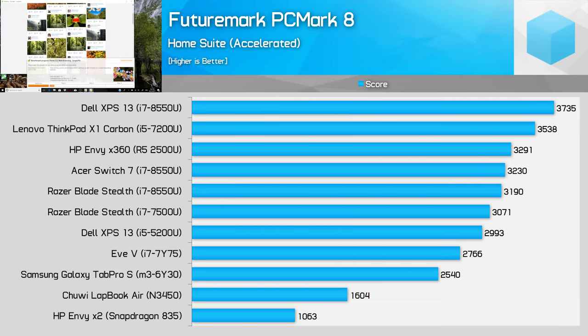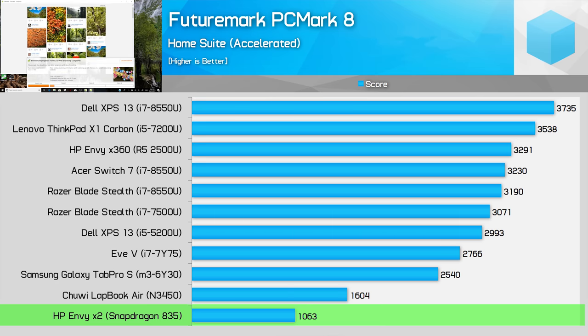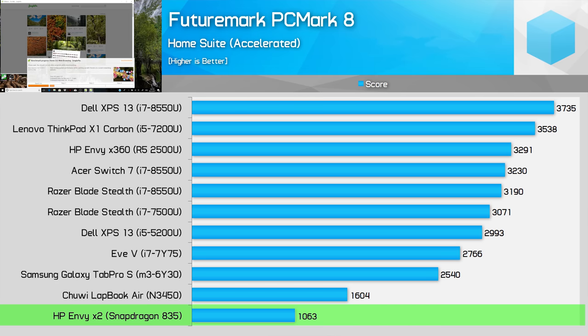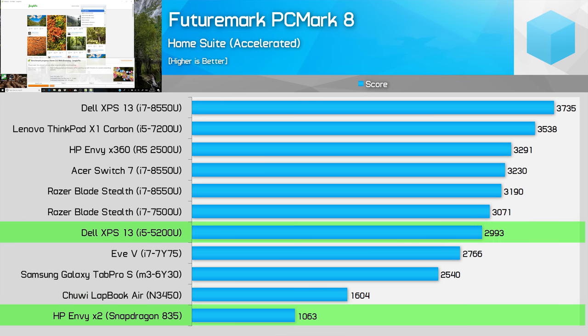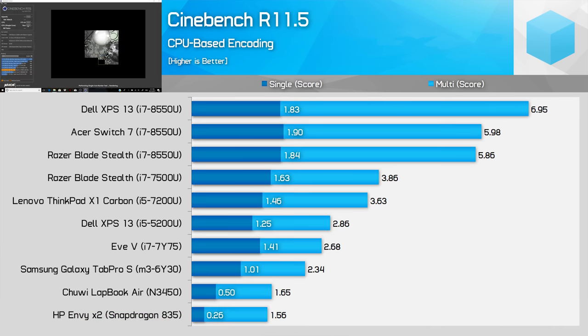Starting off with PCMark 8's home test, and immediately it's not good news for Windows on ARM's emulated performance. One of the cheapest and slowest Intel chips you can get in a mobile form factor — the Goldmont-based Celeron N3450 — is 51% faster here. The Core i5-5200U from three years ago is 182% faster, while the i7-7Y75, Intel's current low-power core offering, is 160% faster.